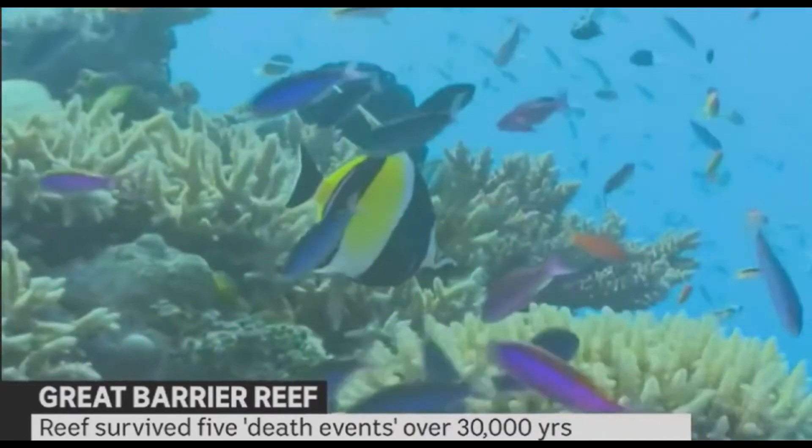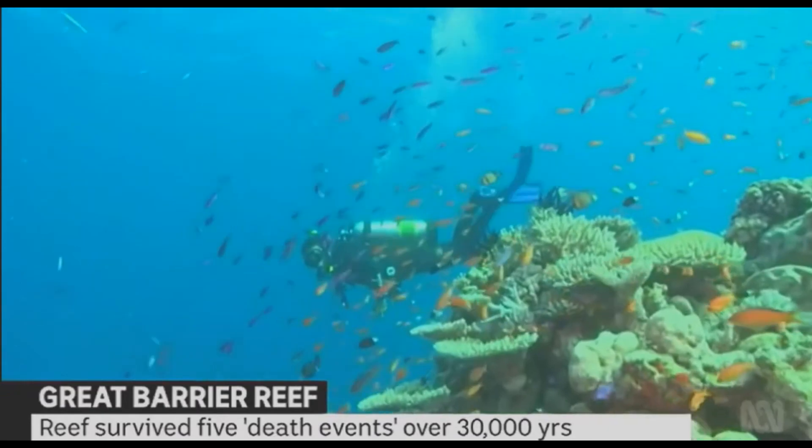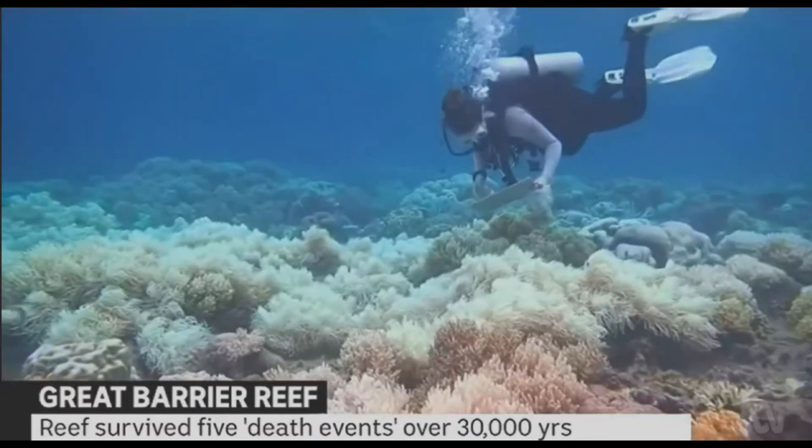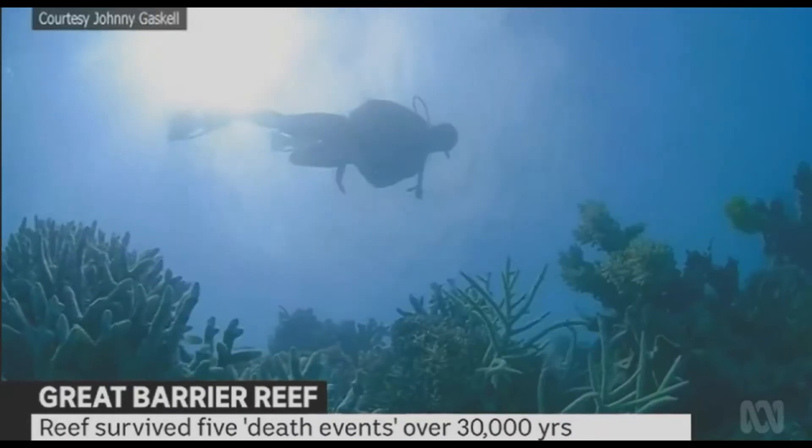With reef migration, I'm presuming this also affects marine life? Of course. The whole ecosystem and habitat is shifting as sea level and climate is also changing.